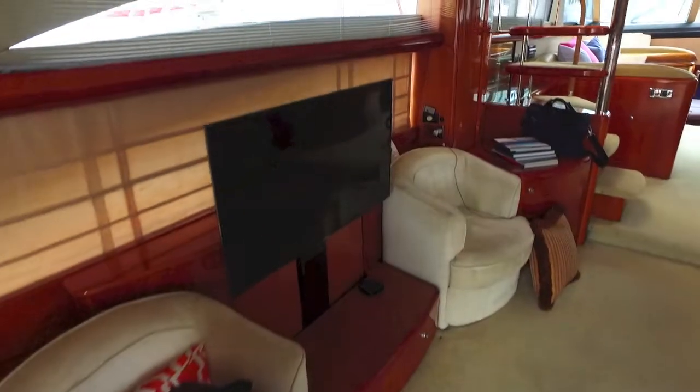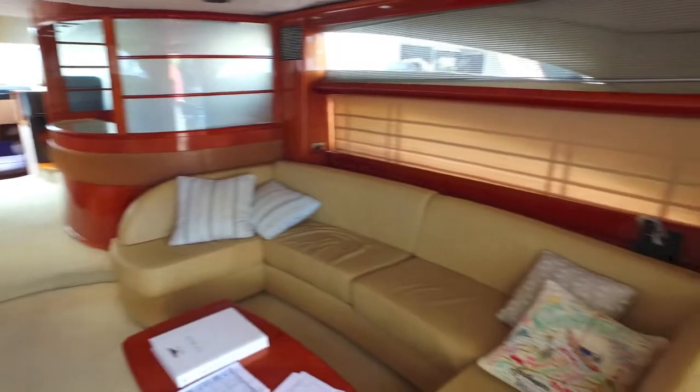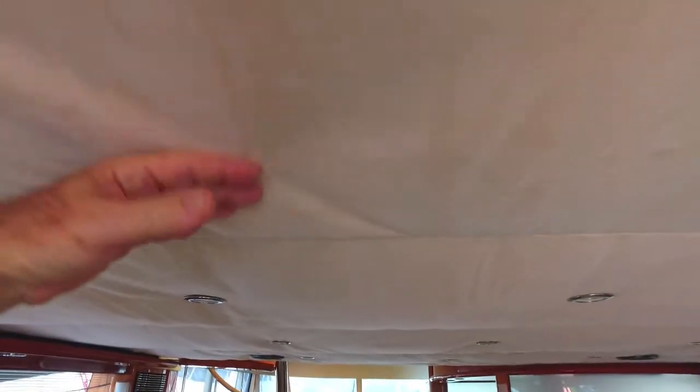Going inside. You can see why I like this boat. Lots of room. Beautiful interior. Ceilings are all loose.